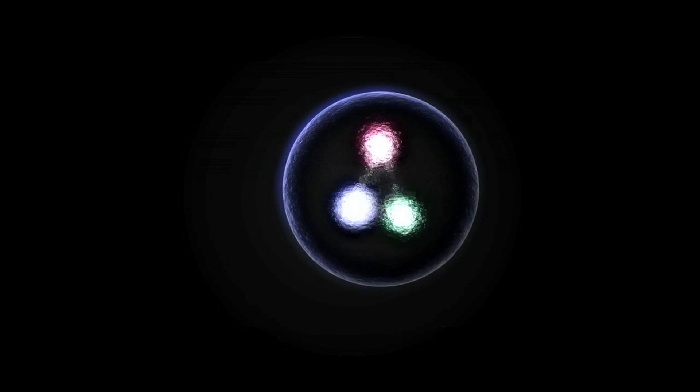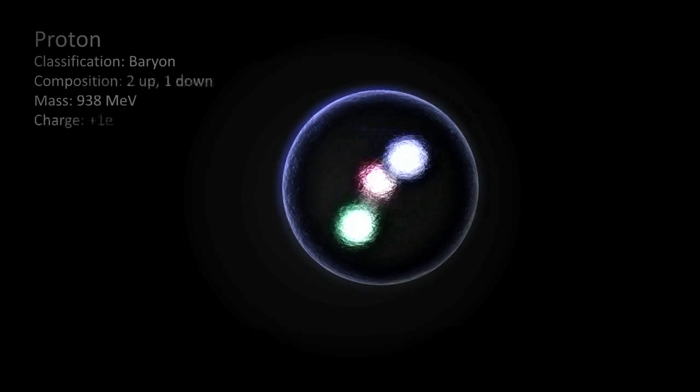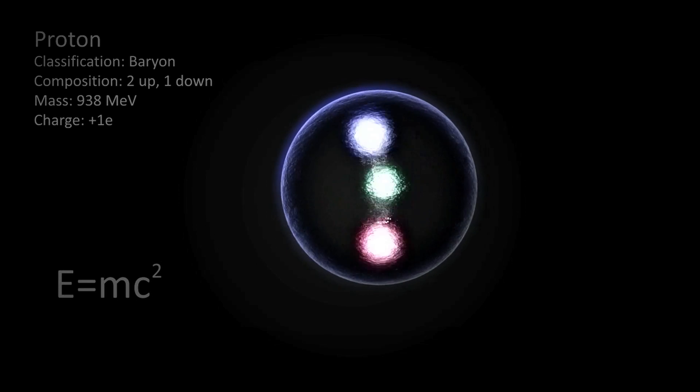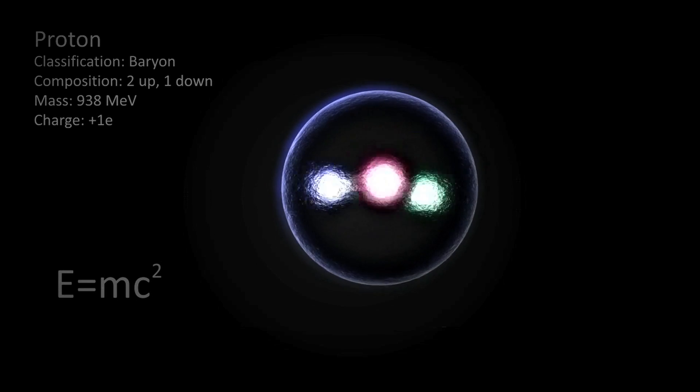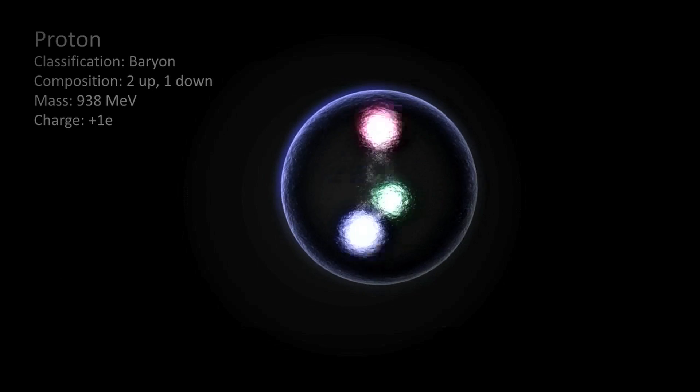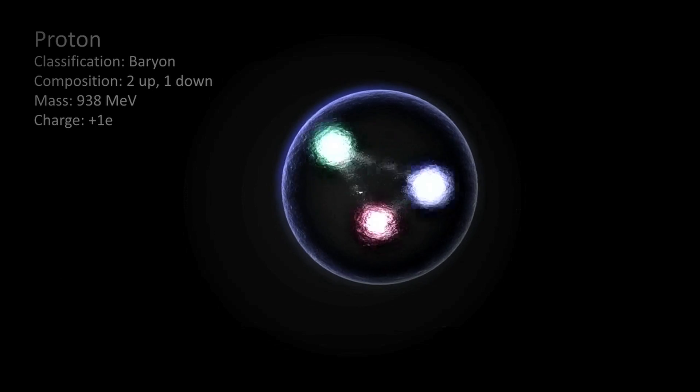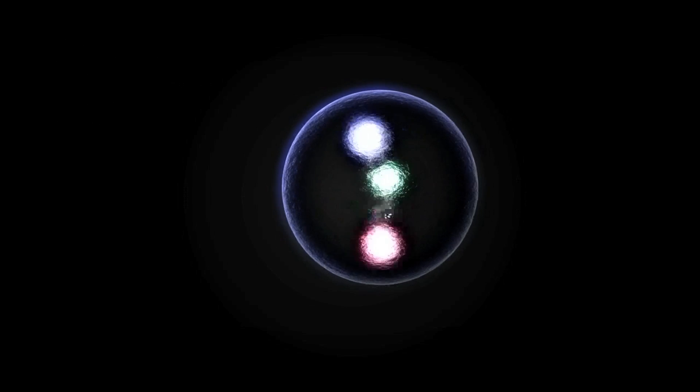How do you create a massive particle, such as the Higgs, from only two small protons? This comes down to Einstein's famous equation, E equals mc squared, which tells us that mass is just another form of energy. By speeding up the protons, they acquire additional kinetic energy. The protons of the LHC are accelerated to 99.999999% the speed of light, and acquire a total energy of 7 tera electron volts.